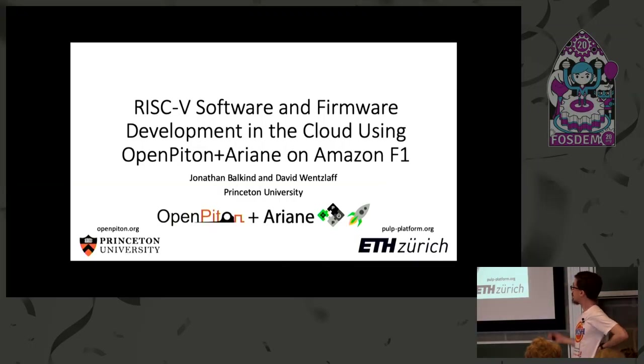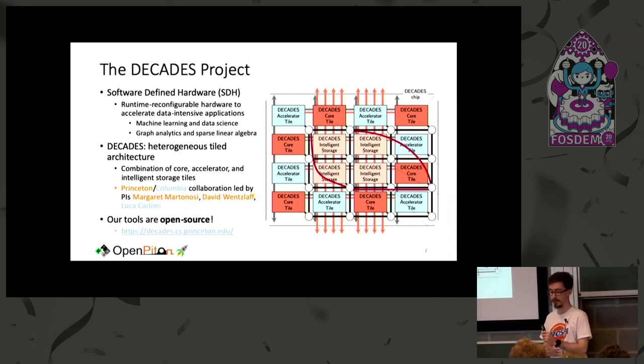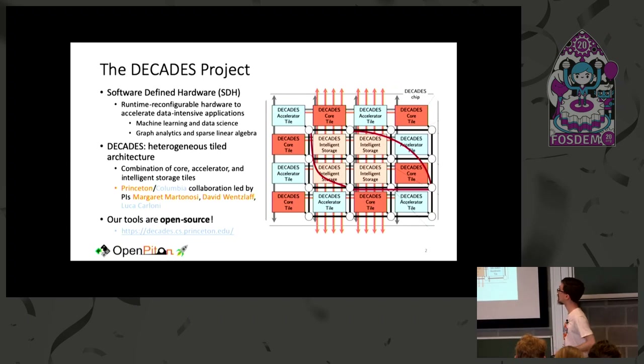Hi everyone. I'm Jonathan Balkind from Princeton University, representing my research group led by Professor David Wentzlaff. I'm going to be talking about our OpenPiton plus Ariane platform and how we run it on Amazon F1 and make it available for software or firmware development in the cloud without needing RISC-V development boards.